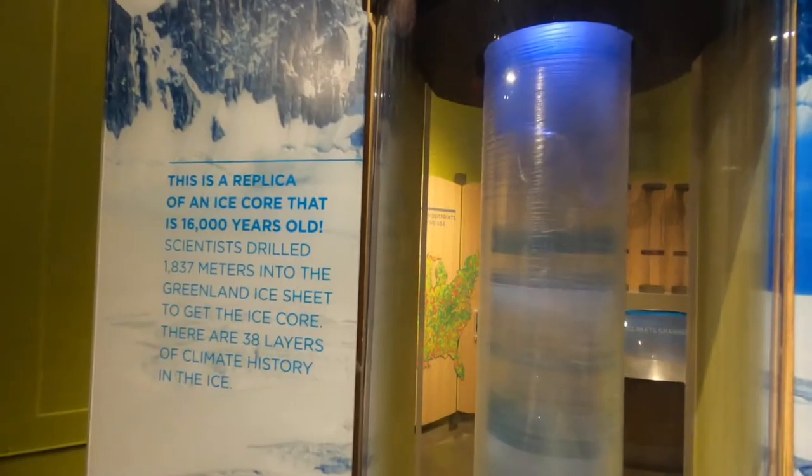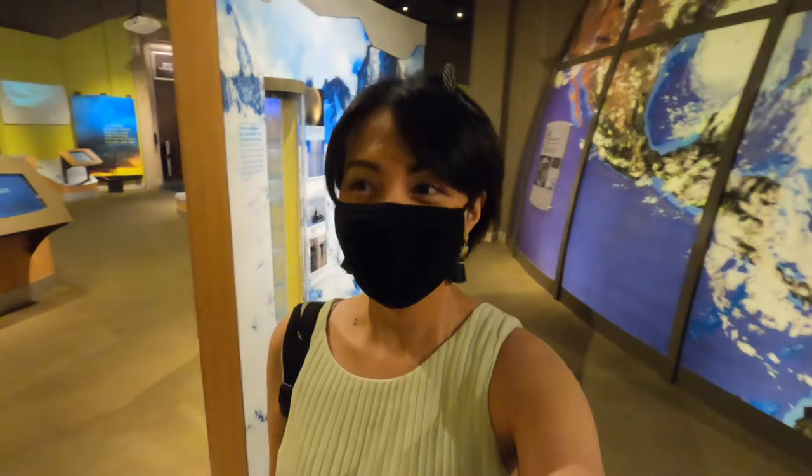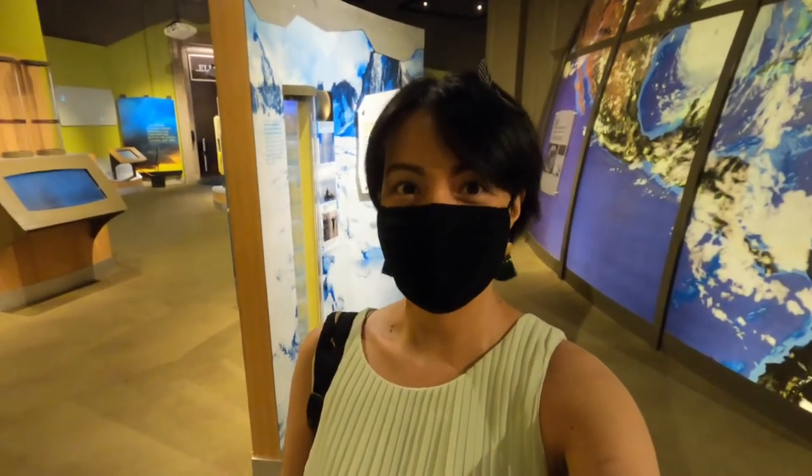So this is a replica of an ice core that is 16,000 years old. I think I'm gonna enjoy exploring the different exhibits here.